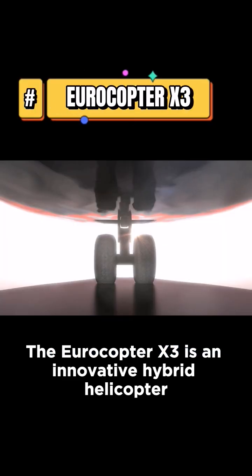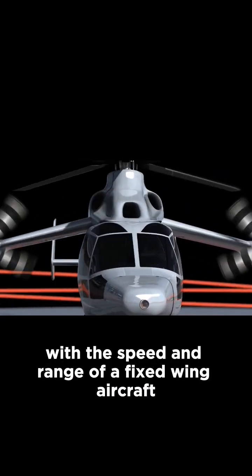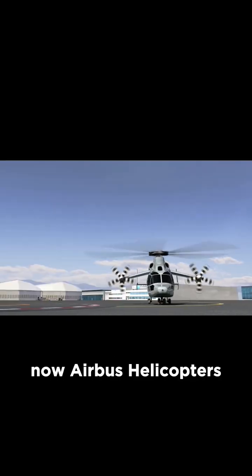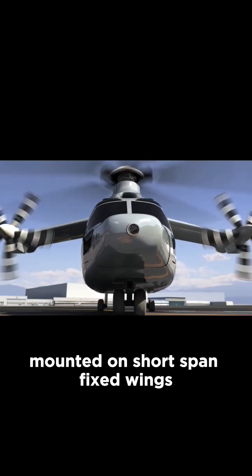The Eurocopter X3 is an innovative hybrid helicopter that combines the vertical takeoff and landing capabilities of a helicopter with the speed and range of a fixed-wing aircraft. Developed by Eurocopter, now Airbus Helicopters, the X3 features a unique design with a five-bladed main rotor system and two propellers mounted on short-span fixed wings.